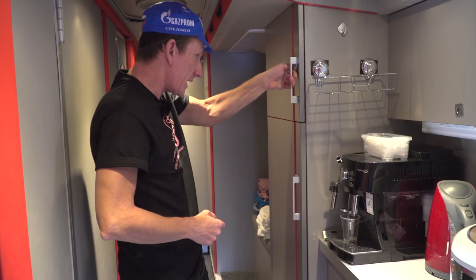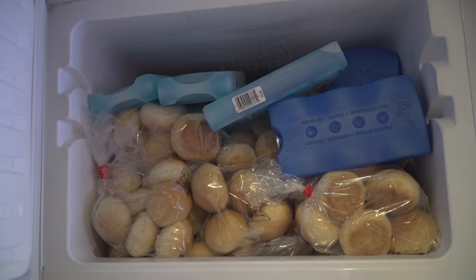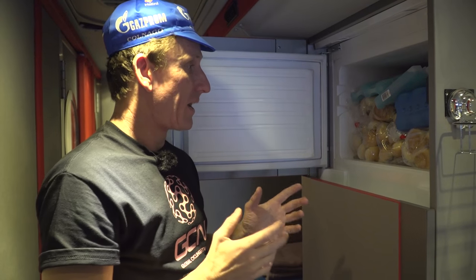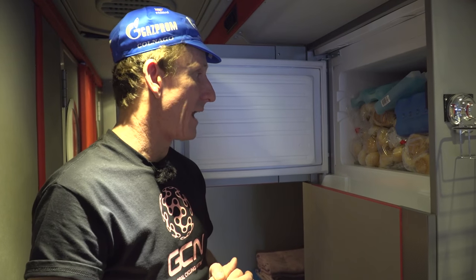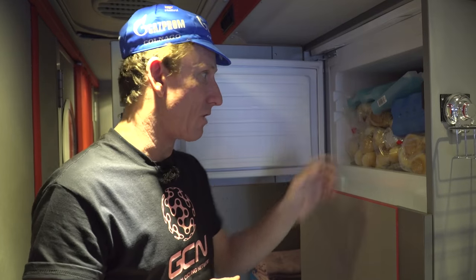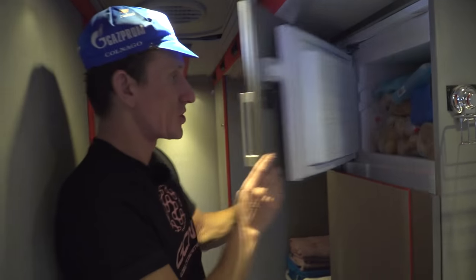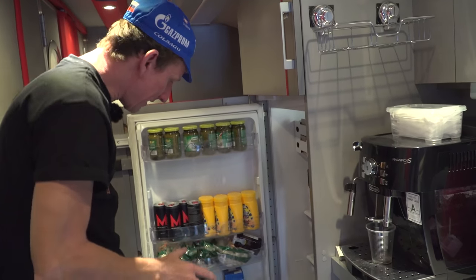Now the freezer — let's have a look what's in here. These are little brioches imported from Italy. I understand from speaking to the staff that they are the absolute riders' favourite. These are used in the musettes for the race feed — you put little bits of cream cheese, jam, even ham in those, and the riders absolutely love them. This will be topped up throughout the Giro. Frozen and fresh.